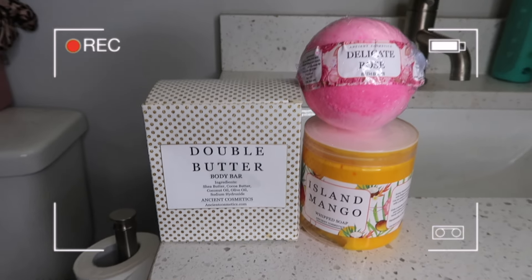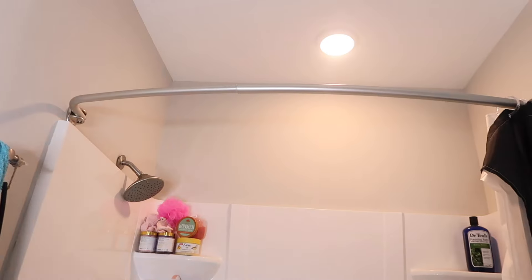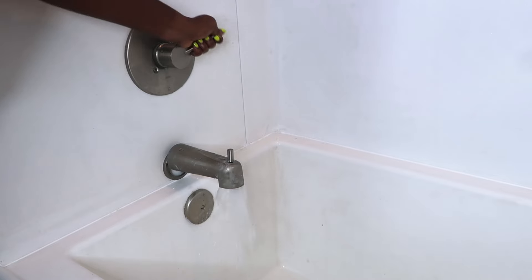Hey everyone, welcome back to another self-care video. This one is in collaboration with Ancient Cosmetics — I've showcased them on my channel before and now here we are again. To start off my relaxation, I'm just going to turn on the shower light to set the mood.